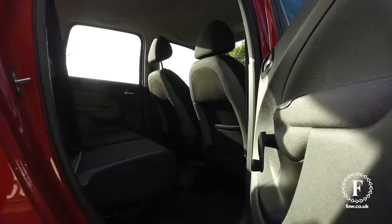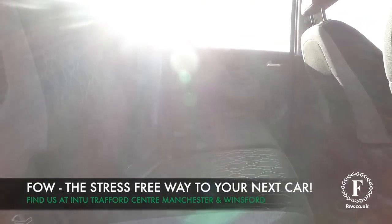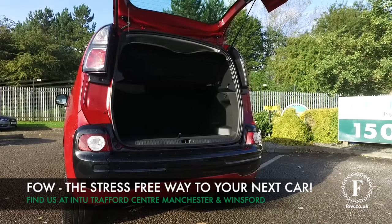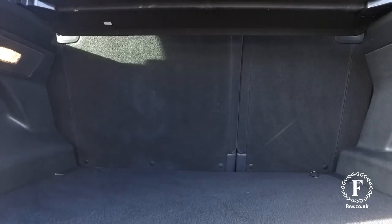If you'd like to find out a little bit more, give our call centre a call. Reserve the car for up to 48 hours with no deposit and no obligation. Bring your licence with you, have a test drive, and discover this great car for yourself at Fords of Winsford.